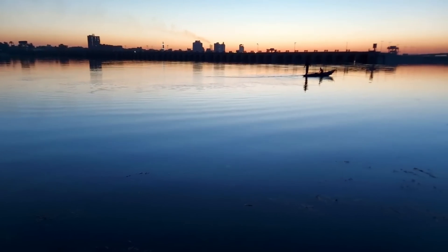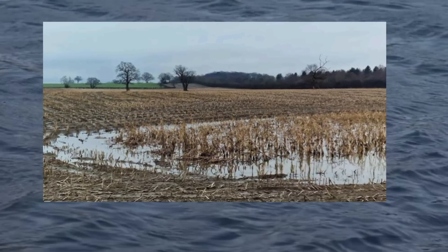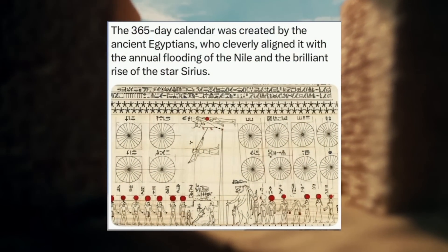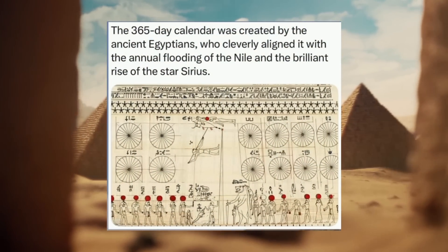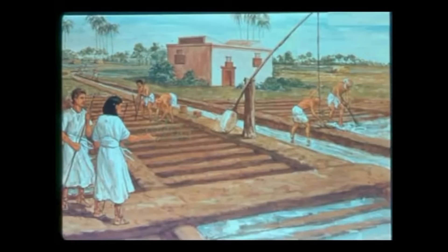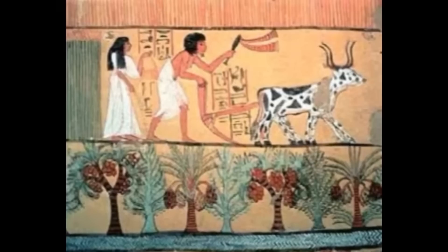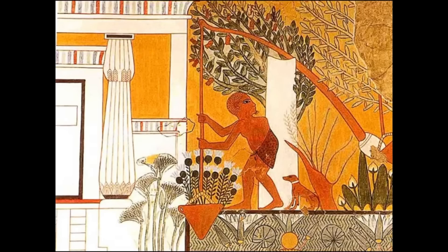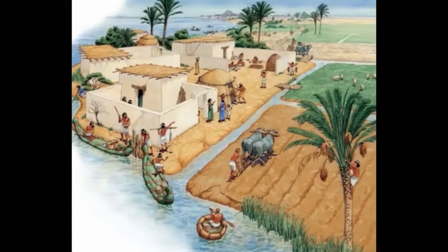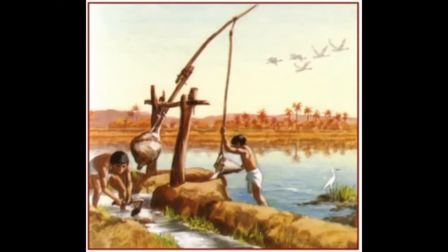The Nile River, which flooded predictably each year, played a pivotal role in Egypt's engineering successes. The floods brought rich soil for agriculture, but they also helped Egyptians develop early calendars and engineering schedules, allowing them to plan their work around the river's cycles. This enabled them to build irrigation systems that supported a thriving economy and population. From towering obelisks that stretched into the sky to underground tombs filled with treasures, Egypt's mastery of stone-cutting, geometry, and labor organization created a blueprint that would inspire future civilizations. Their technology wasn't about gadgets or machinery — it was about deep understanding, creativity, and skill. And that's what made their legacy last millennia.